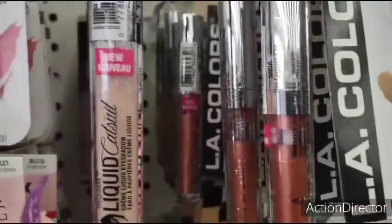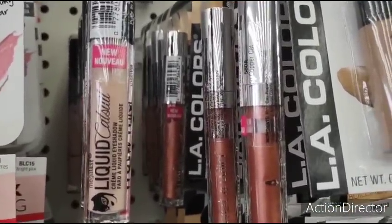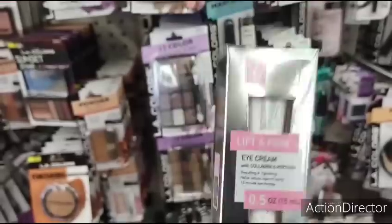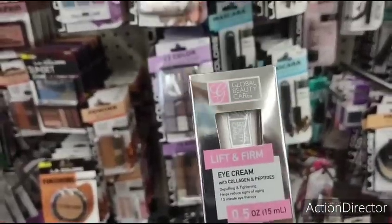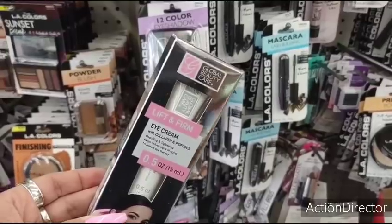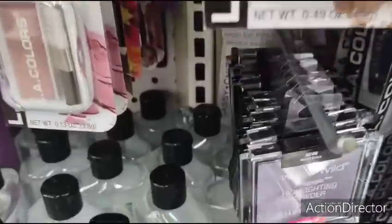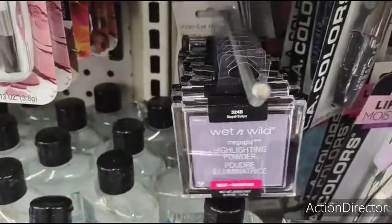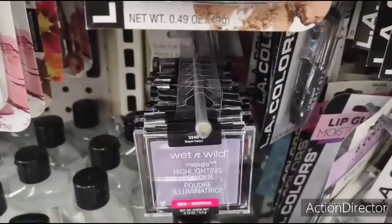Lots of different colors, so definitely hit your local Dollar Tree. They also have the Lift and Firm Eye Cream by Global Beauty Care. Global Beauty Care is actually a real brand — they sell it at TJ Maxx, HomeGoods, and all those places, and it's a lot more than a dollar. They still have a lot of their highlighters left. If you're on the lookout for this type of stuff, it's out there. Don't give up — trust me, I give up a lot and then I'm pleasantly surprised when I walk in.